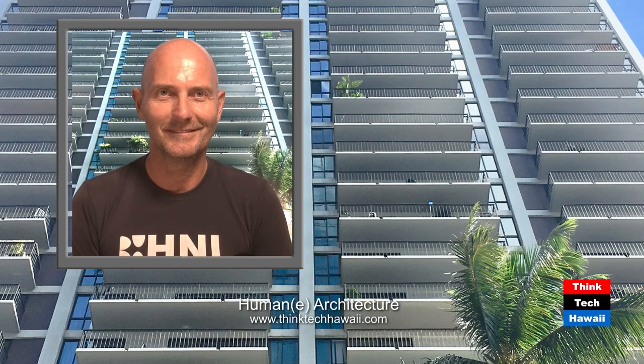Welcome back to Humane Architecture, broadcasting here live from Honolulu, Hawaii — our tropical, exotic, cosmopolitan, coastal metropolis.